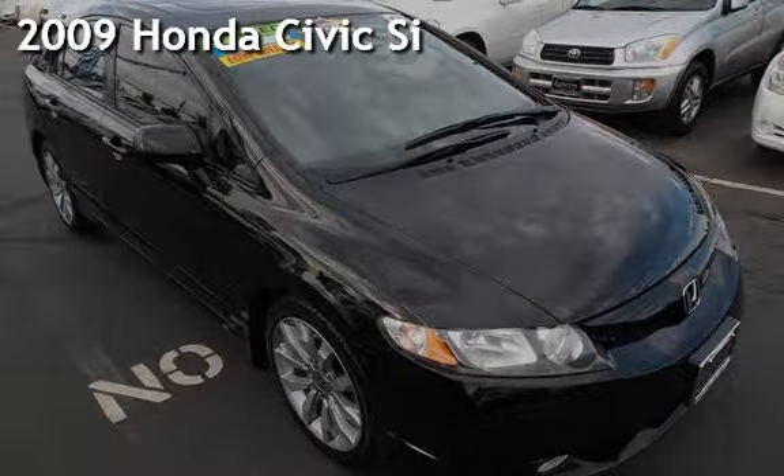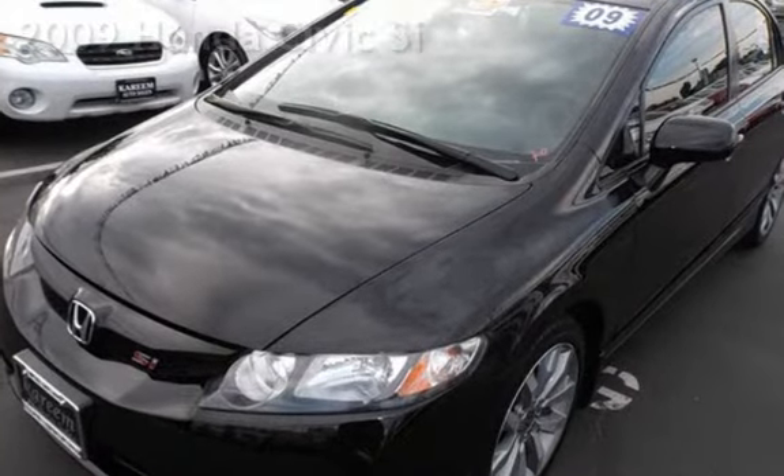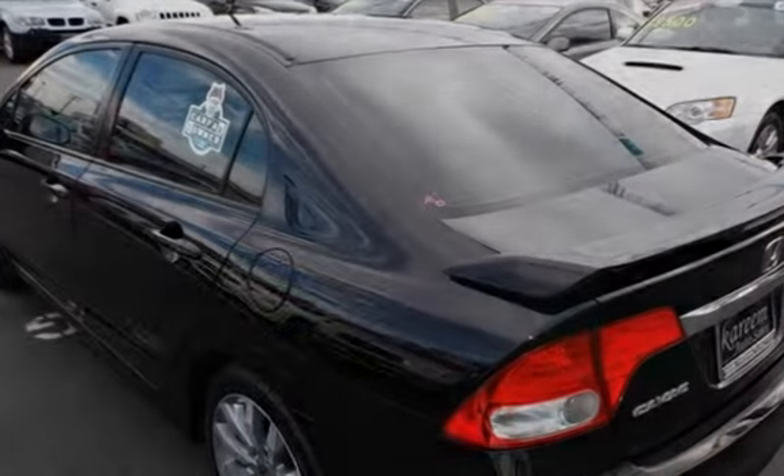Presenting a pre-owned 2009 Honda Civic Si. This four-door sedan has a four-cylinder, two-liter i4 engine, with front-wheel drive, and a six-speed manual transmission.